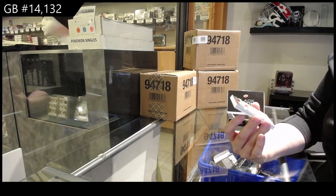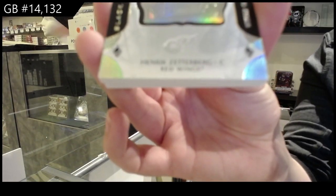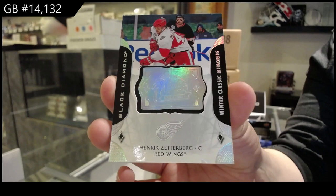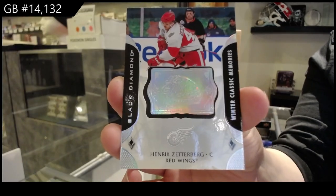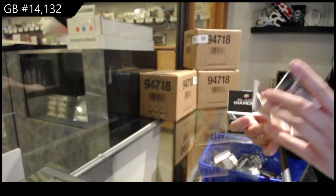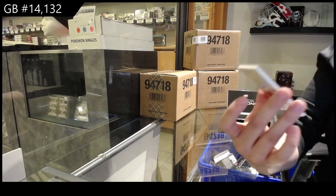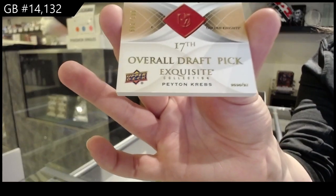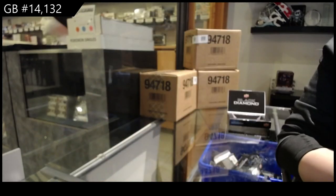We've got a Winter Classic Memories for the Detroit Red Wings, Henrik Zetterberg. And last but not least, an Exquisite Rookie number to 299 for Vegas, Peyton Krebs. There we go, folks.